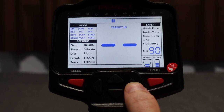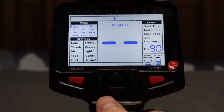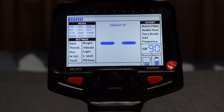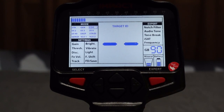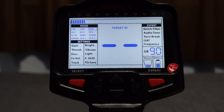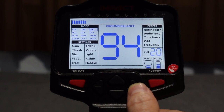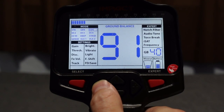Gen mode is motion-based all-metal — the coil must be moving to produce an audio tone. COG mode is conductive ground mode — essentially your beach mode for salt or conductive ground. In this mode, ground balance can go all the way to zero; all other modes go as low as 20. Push the trigger forward to ground balance, then use plus and minus to make adjustments — it changes in increments of 0.2 per button press.